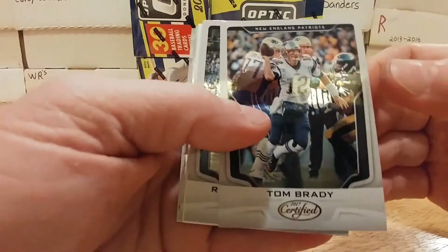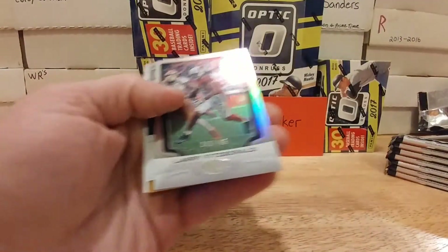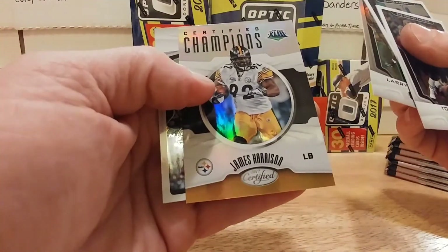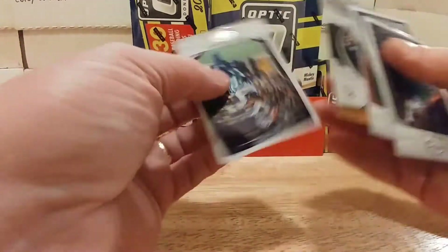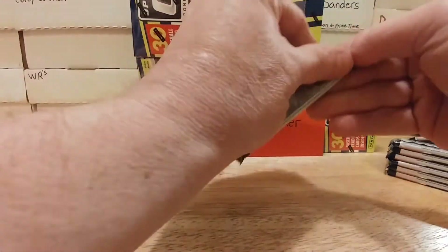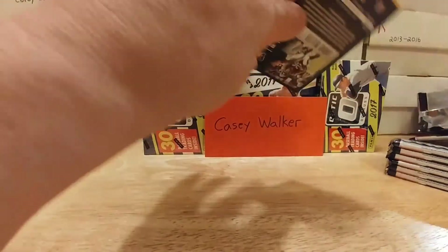Nice looking Tom Brady, I like that. Richard Sherman, Larry Fitzgerald numbered at 4/99, James Harrison — insert Certified Champions — and a Dez Bryant.